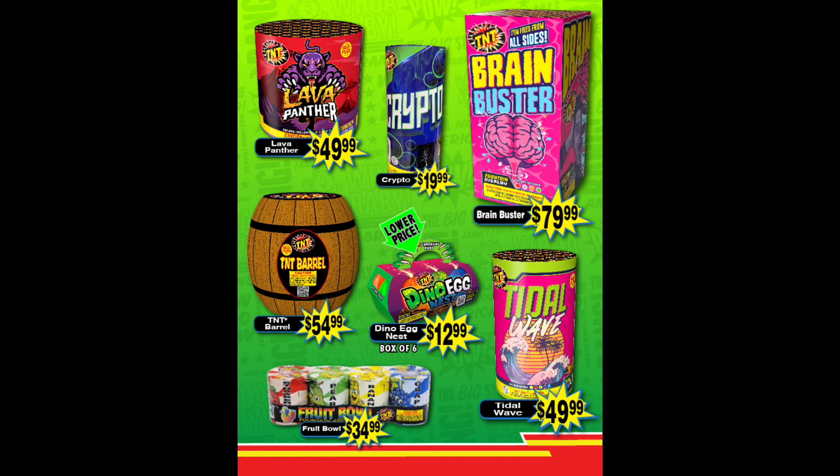Besides that, we have Lava Panther, which is overpriced but has really nice colors. Brain Buster is kind of the same thing — very nice effects but also very overpriced. Tidal Wave is mediocre at best, same with the Dino Eggs and TNT Barrel. Really the only two must-haves on this list in my opinion are Crypto and the Fruit Bowl Fountains, which are a great value with good colors.